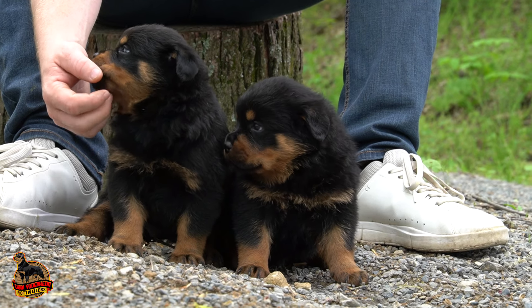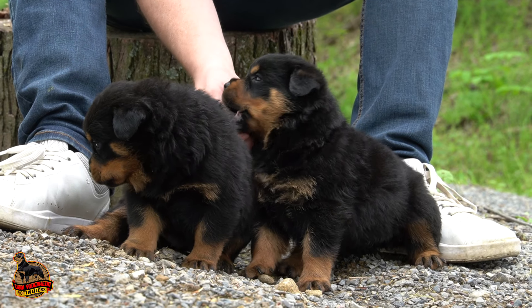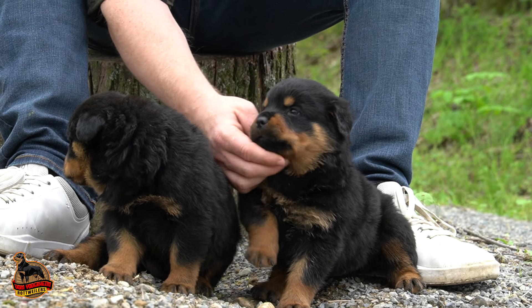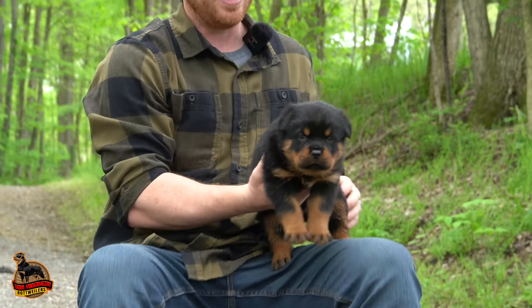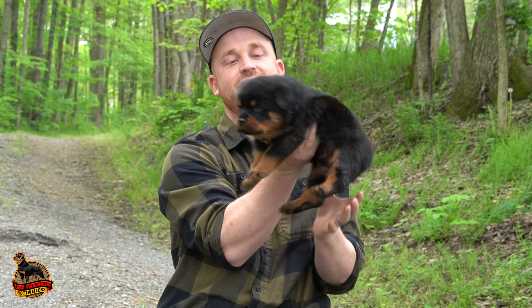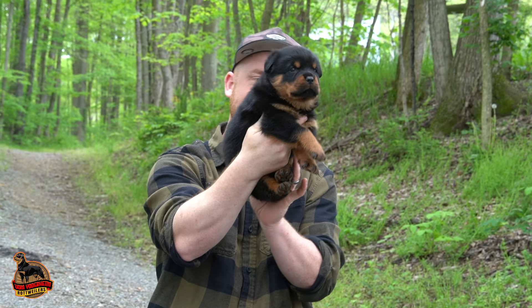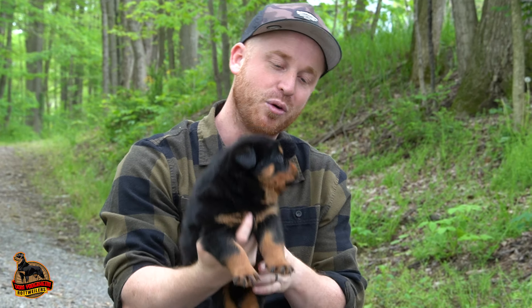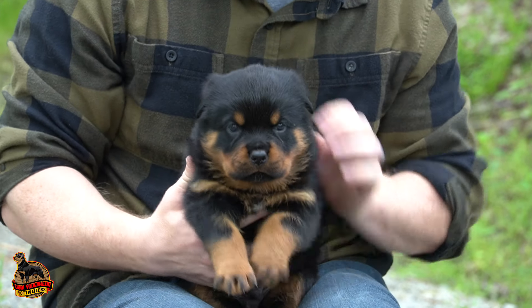Good girls! It's a big yawn. All right, last but not least we have this little Goliath here. Look at that nice head on him — big ol' paws. Yeah, you've got some big paws, don't ya buddy?